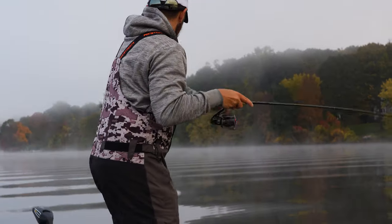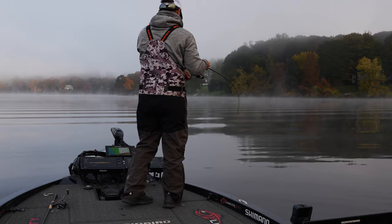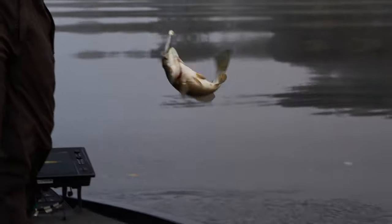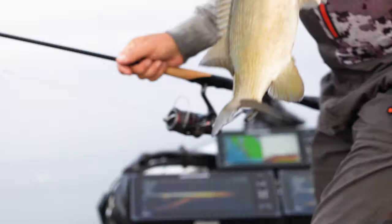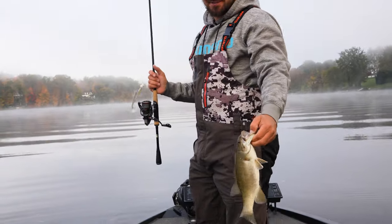There's the first official fish in the boat — second fish hooked, a little smallmouth!